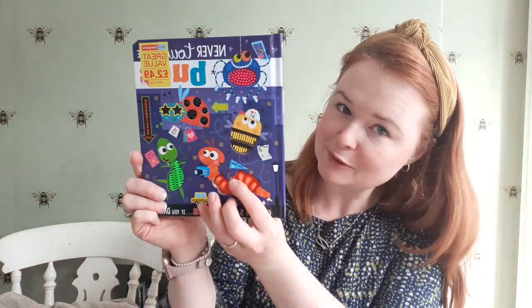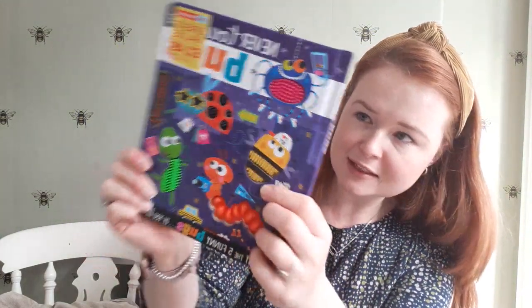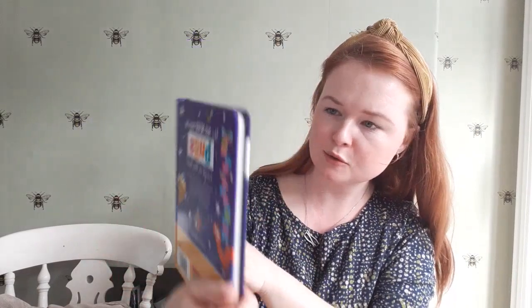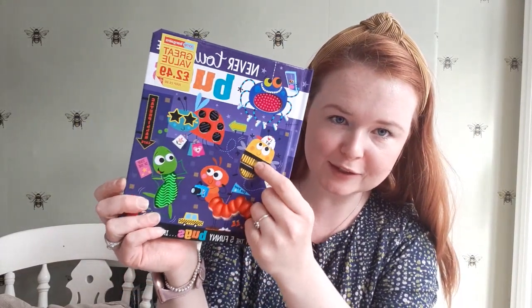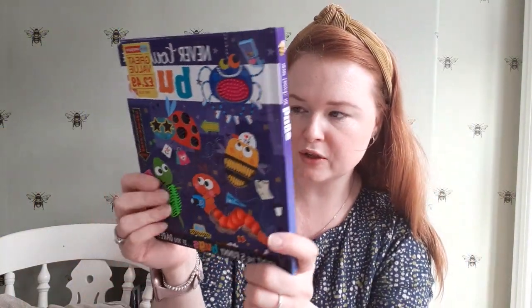This touchy feely book, Never Touch Bugs, is for my youngest as well — you can see it's all like rubbery. My phone cut out briefly there, but anyway, this book is for my youngest for Christmas, £2.49 from Home Bargains with little touchy feely rubbery sections, which I know he will just love. I know there are dinosaur ones and other ones you can collect, but I've just seen this one.